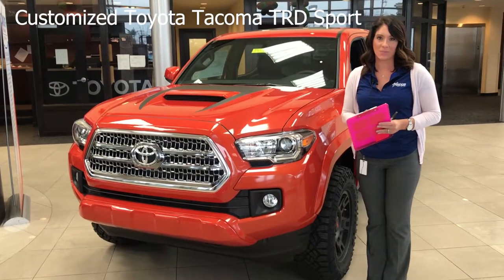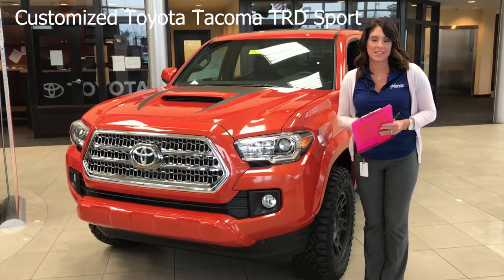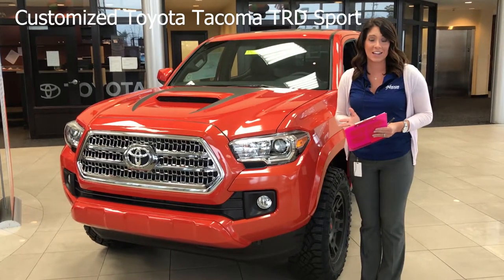Hey everyone, this is Gabrielle with Oxmerata Group. We're here at Oxmer Toyota today, and we have some really exciting news.